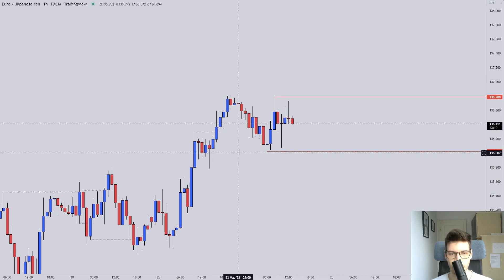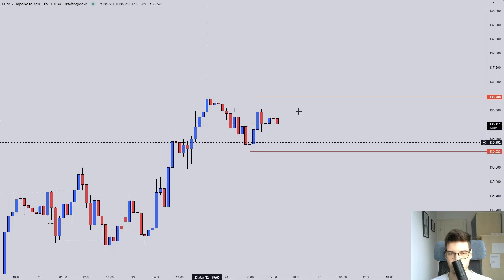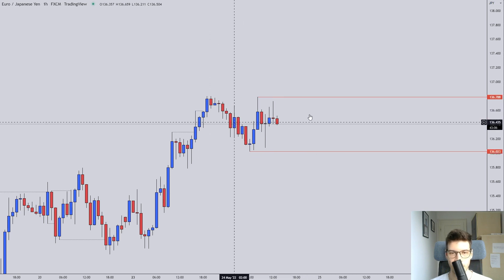Currently it's not showing me anything — this doesn't look good. I need to see cleaner price action.